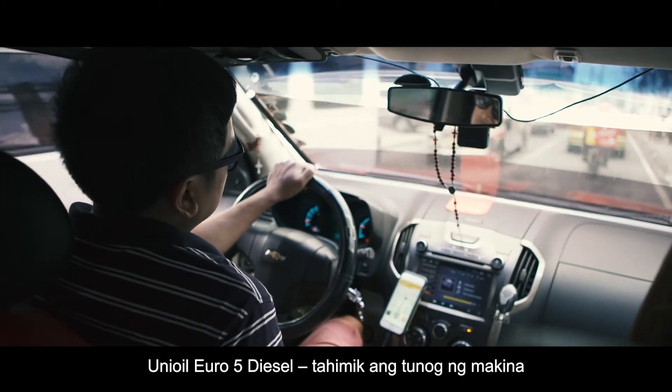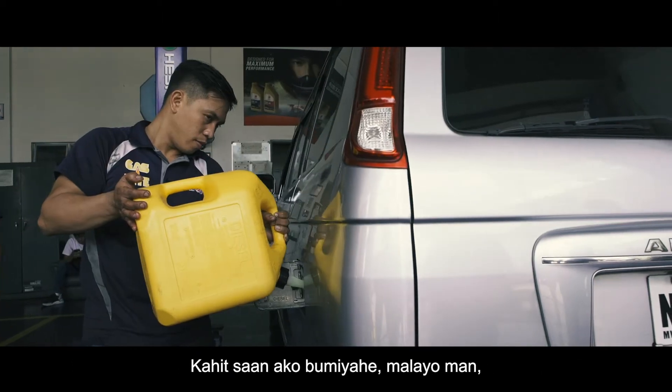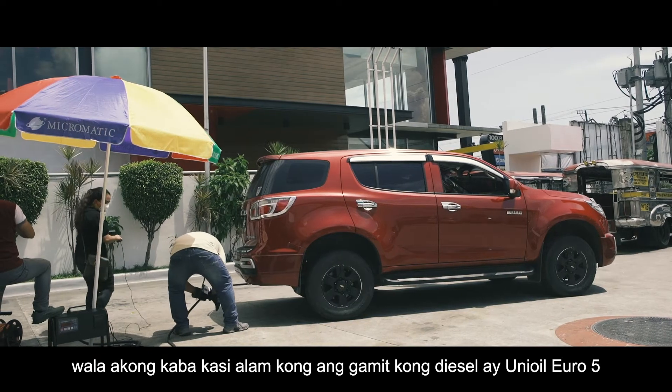Tahimik ang tunog ng makina. Nawala po talaga yung usok at lumakas po yung horsepower ng makina. So kahit sana ko bumiyahe, malayo man, wala kong kaba dahil alam ko na ang gamit kong diesel ay Unioil Euro 5. (The engine is quieter. The smoke is gone and the engine power has improved. So even if I travel far, I have no worries because I know I'm using Unioil Euro 5 diesel.)